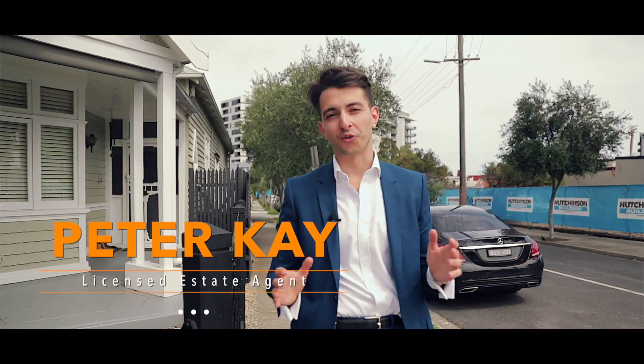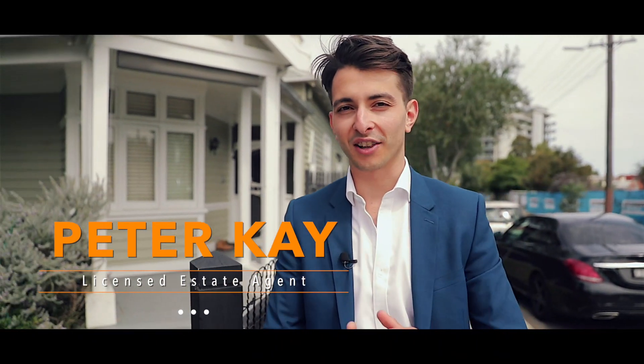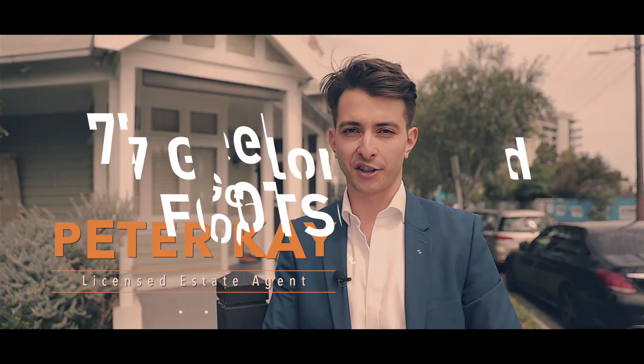There it is — 77 Geelong Road, Footscray. My name is Peter, from Douglas Kay Real Estate, and I'll see you at our next Open.